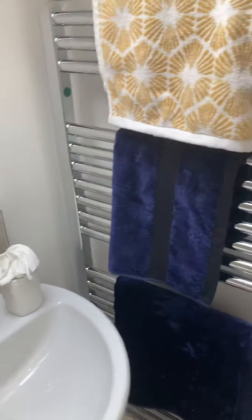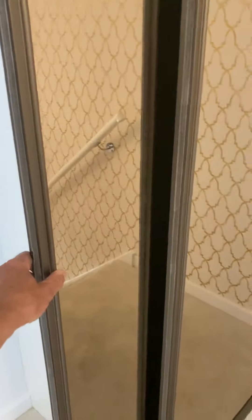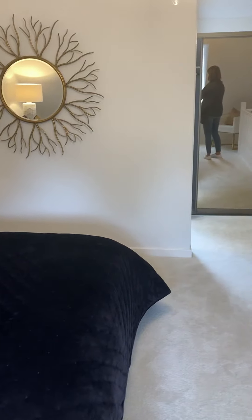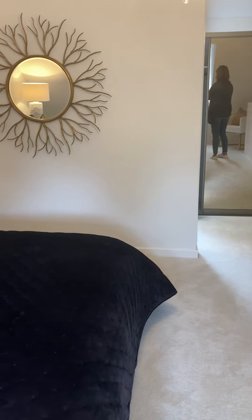Got a storage cupboard — I reckon we'll be able to get bikes in there. And then we've got the sliding wardrobe which is quite nice. Yes, I quite like this. It's a semi and it's very nice. This is all I need — I just love this.